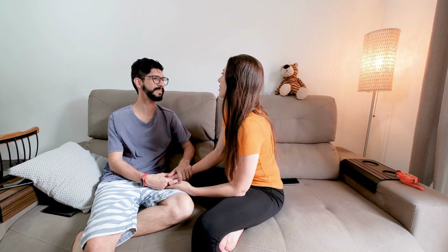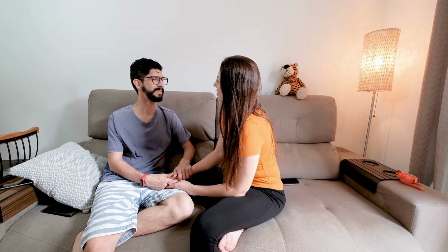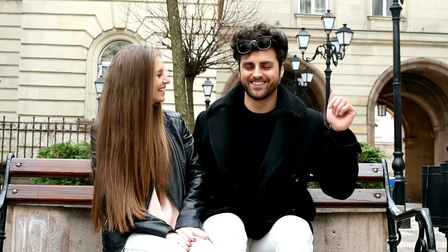8. Give each other space. It's important to have some healthy space in any relationship. This doesn't mean that you have to spend every waking minute together — instead, it means giving each other the freedom to pursue their own interests and hobbies without feeling guilty or like they're neglecting the relationship.